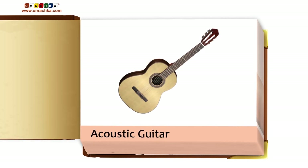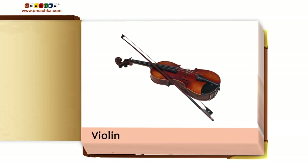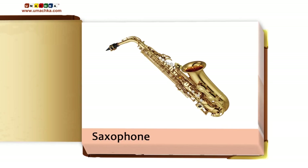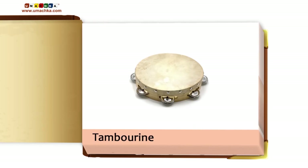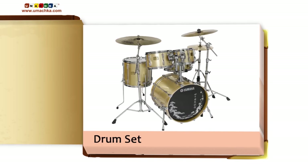Sounds of Musical Instruments, Part 1: Acoustic Guitar. Piano. Violin. Saxophone. Tambourine. Balalaika.